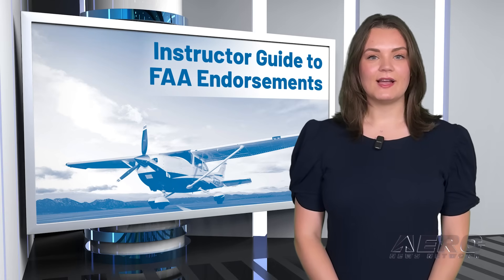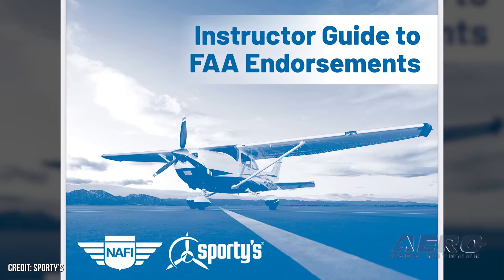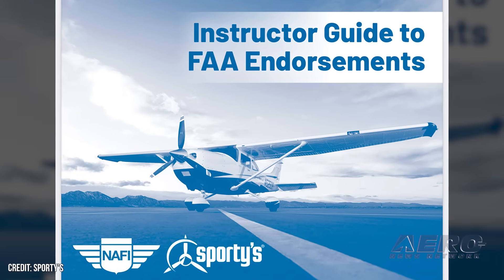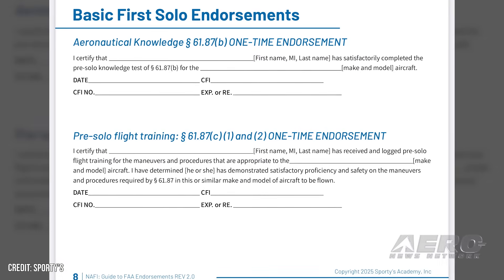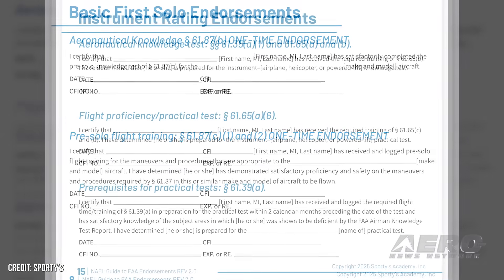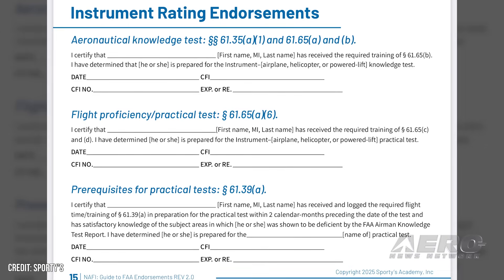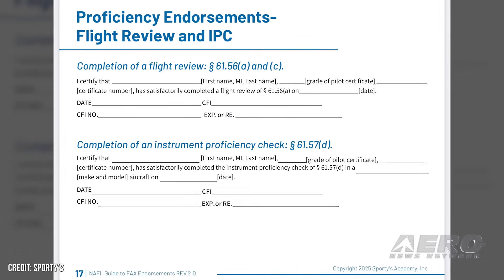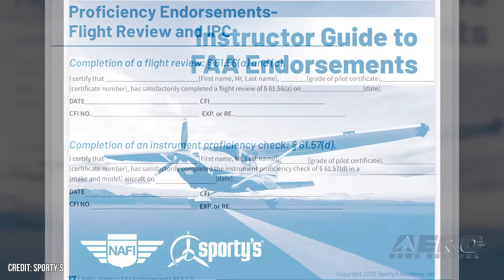A gift for CFIs: endorsements made easy. Sporty's has just released their 2025 version of the Instructor Guide to FAA Endorsements. It includes the updated AC61-65J. The AC is a great tool to help figure out what endorsements are required, but the guide that Sporty's came out with actually walks you through each one, gives you sample endorsements, explains when to use them, and references the applicable regulation.